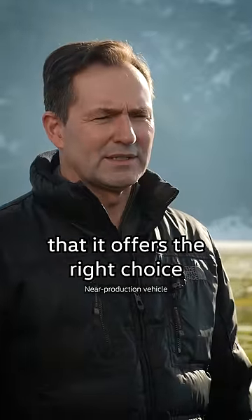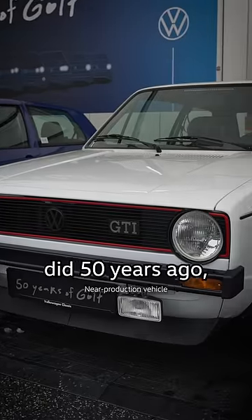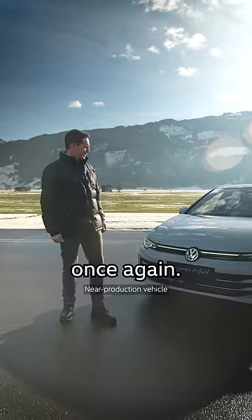What I really like about the Golf is that it offers the right choice for everyone, just like it did 50 years ago. And this one proves it once again.